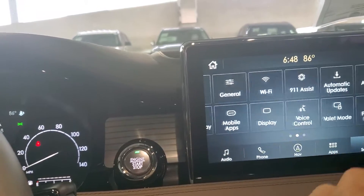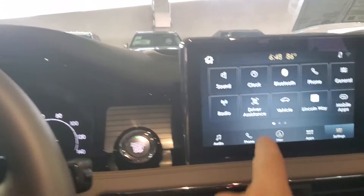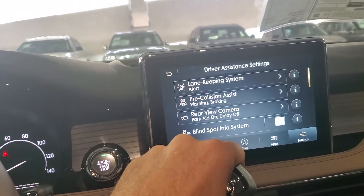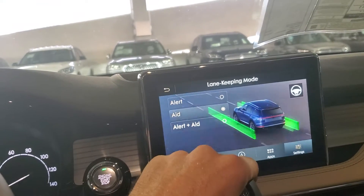Personal profiles, 911 assist, valet mode. Premium sound system. Driver assistance — so everything here is a setting. Lane keep assist — you can actually have it alert you, aid you, or both. It also has intensity.